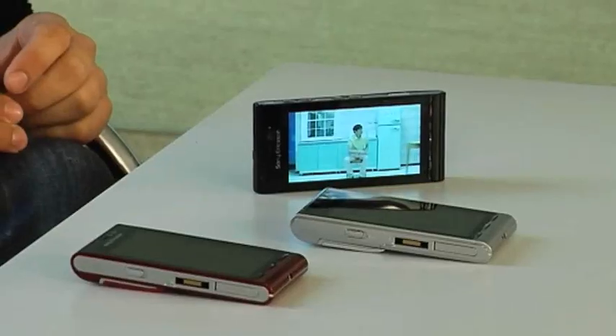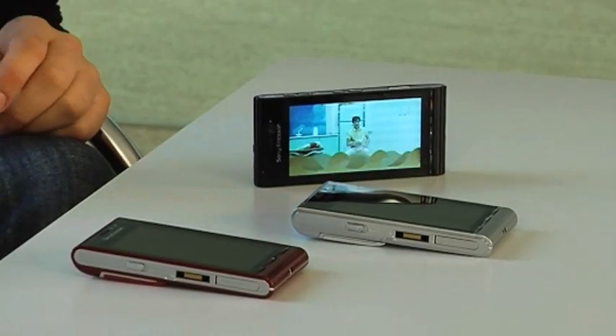Hello, my name is Tom Dunmore and I'm a gadget expert, which is why Sony Ericsson has invited me here to take a tour of its latest phone, the Satio, which is available in black, silver and Bordeaux.